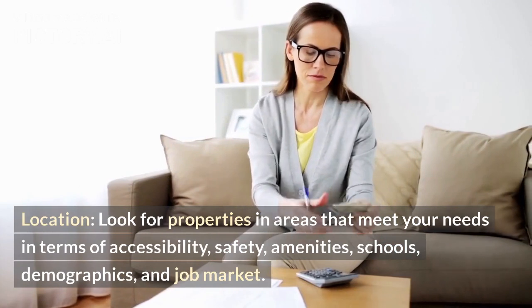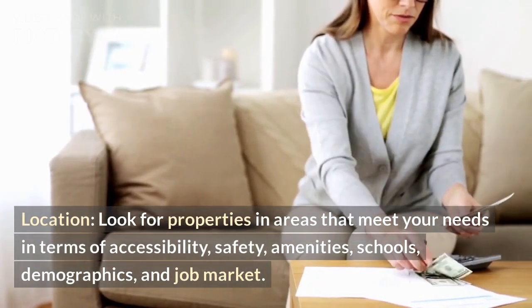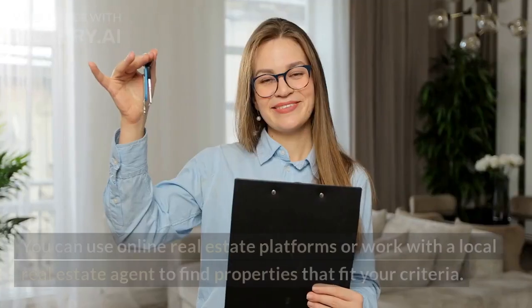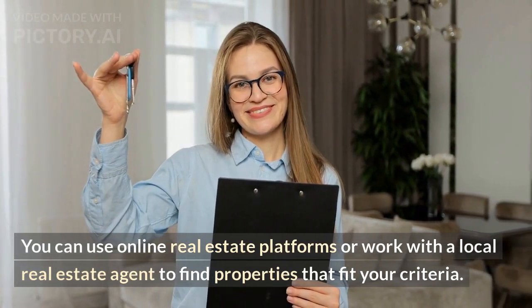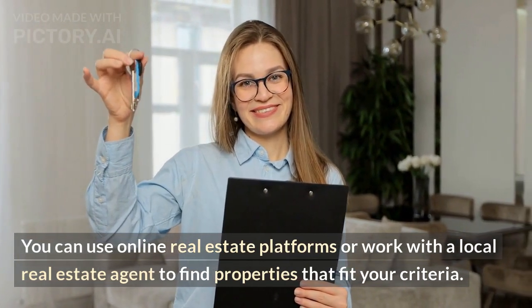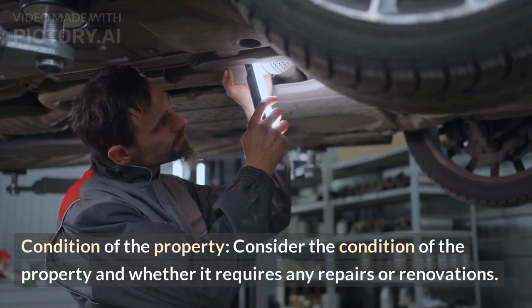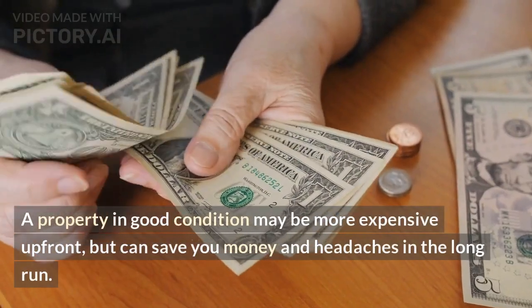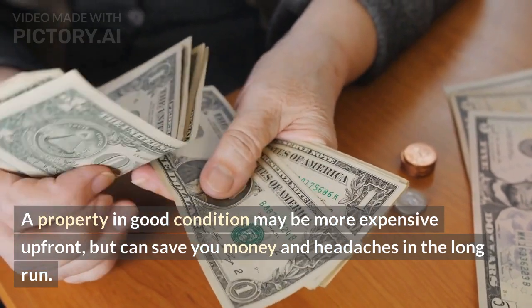Location — look for properties in areas that meet your needs in terms of accessibility, safety, amenities, schools, demographics, and job market. You can use online real estate platforms or work with a local real estate agent to find properties that fit your criteria. Condition of the property — consider whether it requires any repairs or renovations. A property in good condition may be more expensive up front, but can save you money and headaches in the long run.